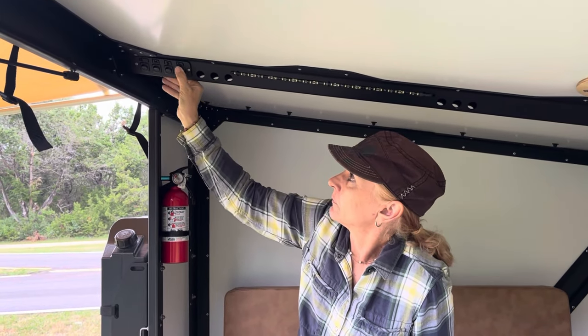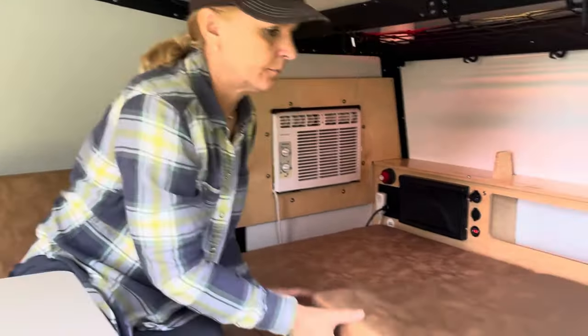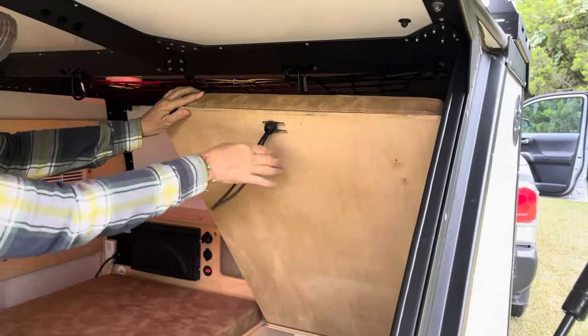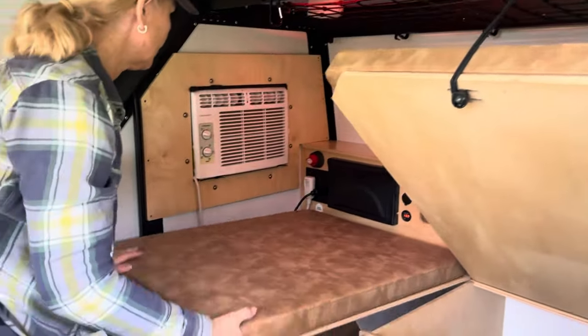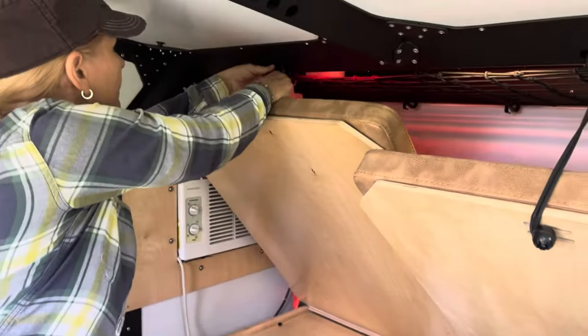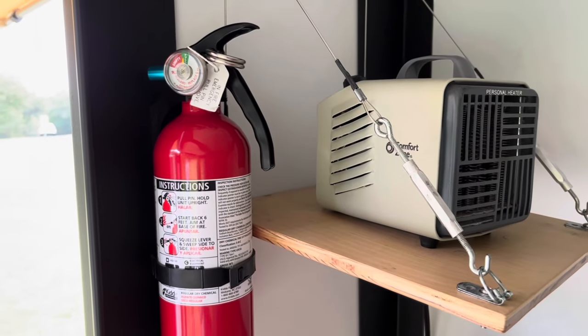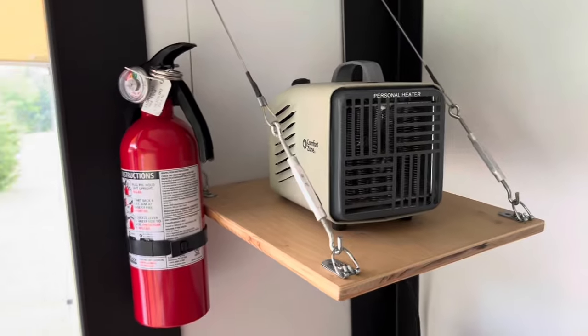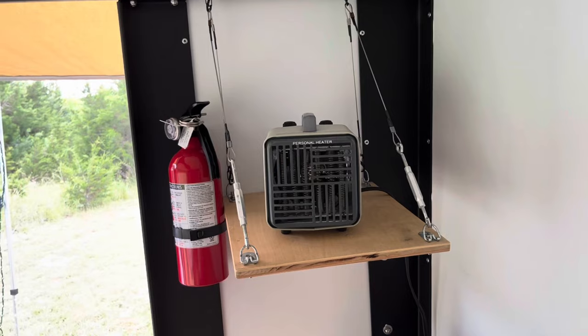The light switches are all located above the rear door. In the winter, we added a small electric heater that fits on a custom shelf, which is also included.